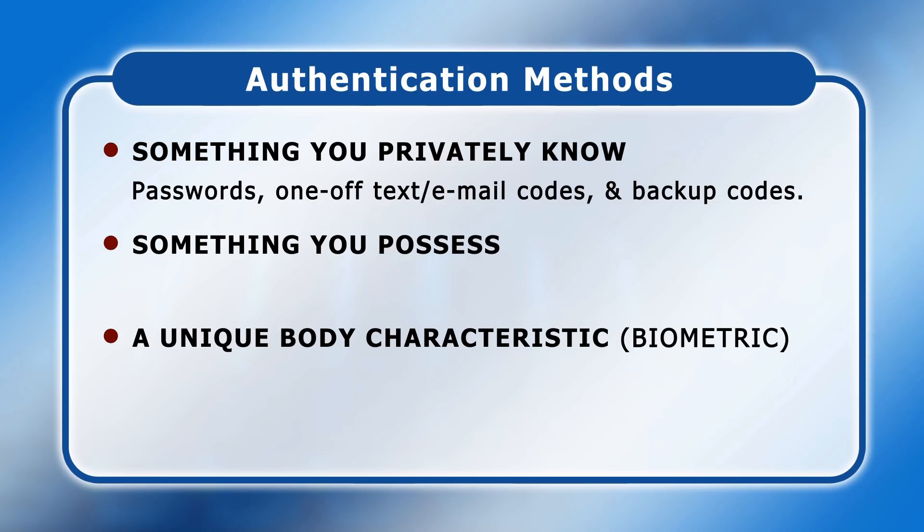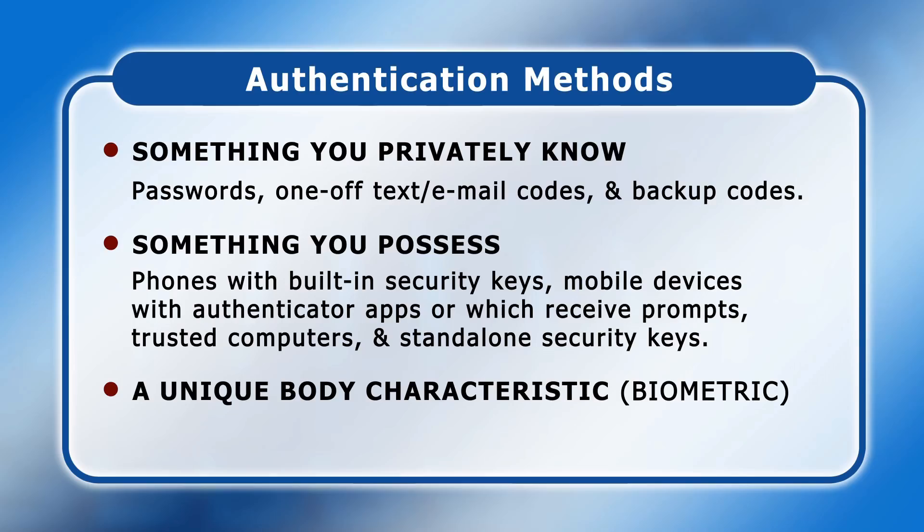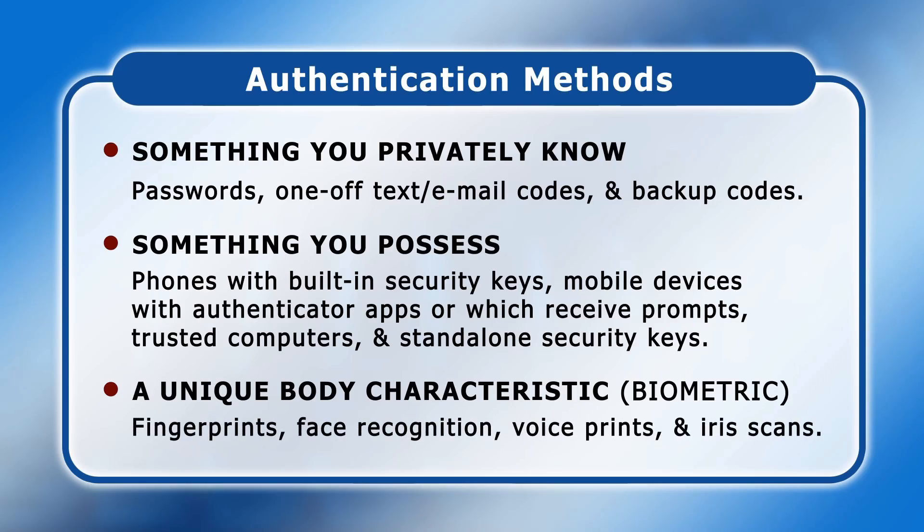Things you possess include phones with built-in security keys, mobile devices installed with authenticator apps or which receive verification prompts, other computers with a trusted status, and standalone security keys, also known as hardware authentication devices. Finally, the most common biometrics are fingerprints, face recognition, voice prints, and iris scans.